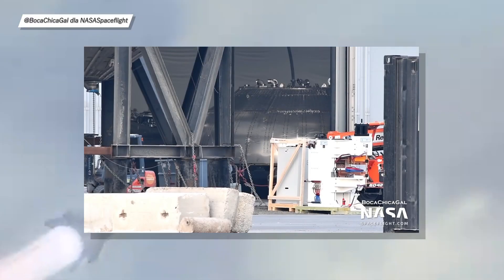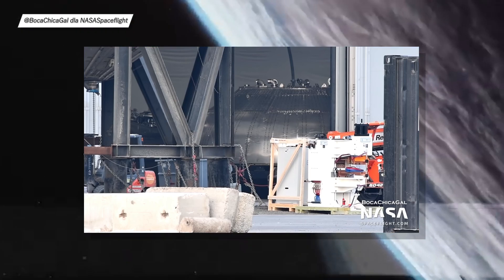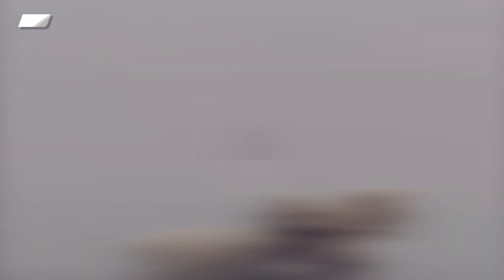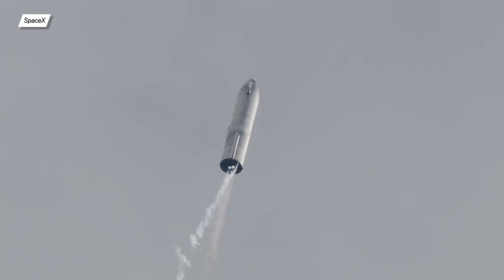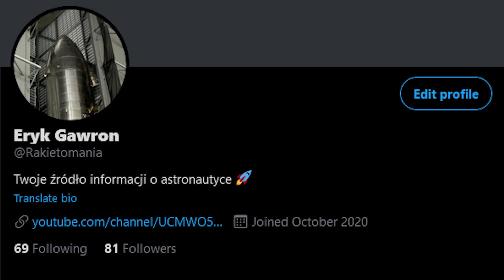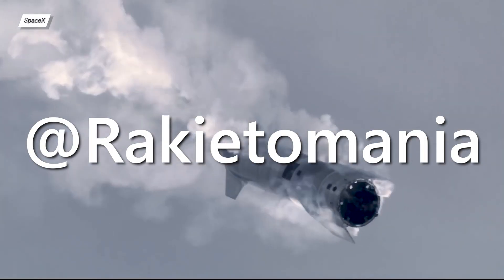A new Super Heavy thrust pad was spotted that will probably be used for BN2, and what's more interesting is that it has mounts for 8 inner Raptor engines. Don't forget to subscribe to the channel so you won't miss any episodes of Starship Updates. There's also a Twitter account where a lot of Starship prototype activity is retweeted — search for AdRacketomania on Twitter.